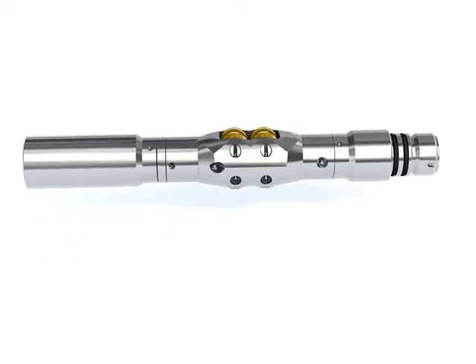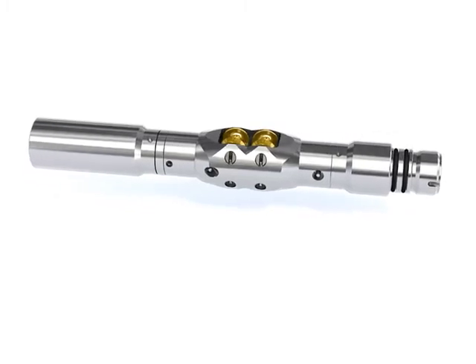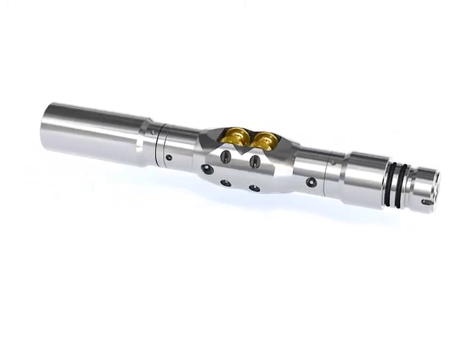Roller bogies deliver enhanced data quality due to reduced noise and more constant logging speeds.